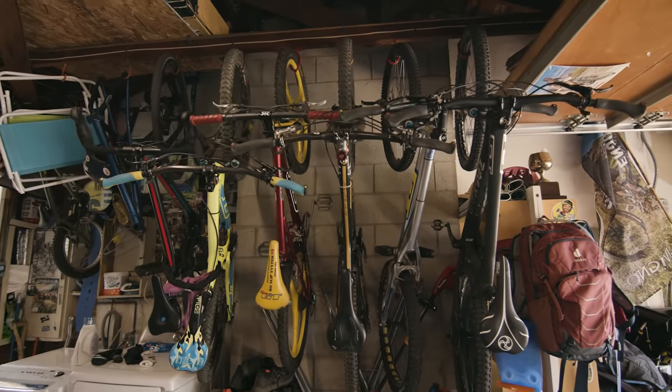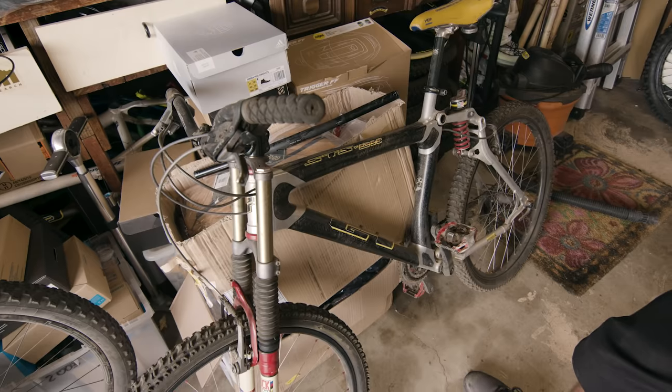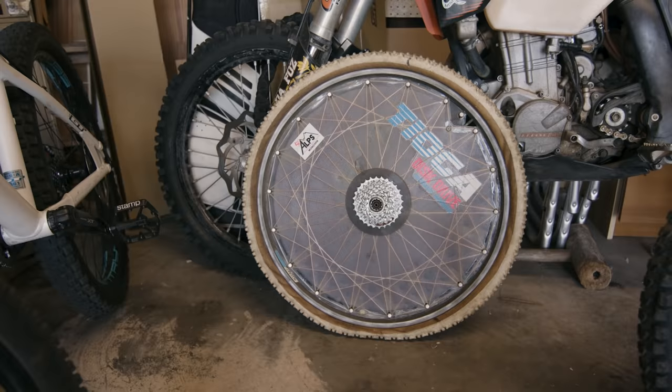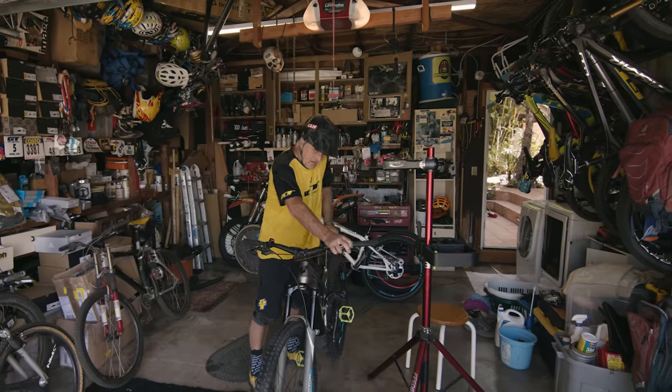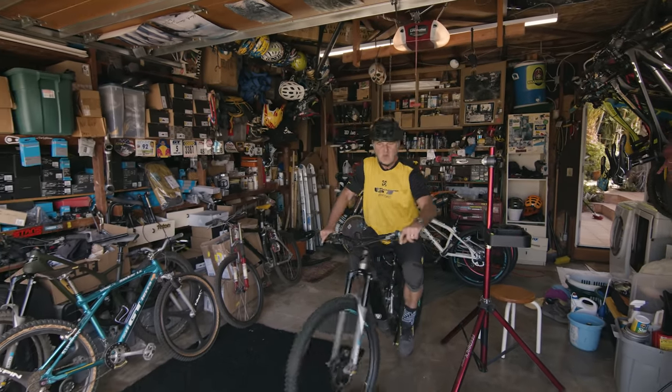Hello, I'm Hans Rey. Welcome to my garage — or shall I say museum. This place is packed with 40 years of bike technology. Let me take you on a ride around the world. Let's dive into some of these innovations and trends that shaped mountain biking the way we know it.